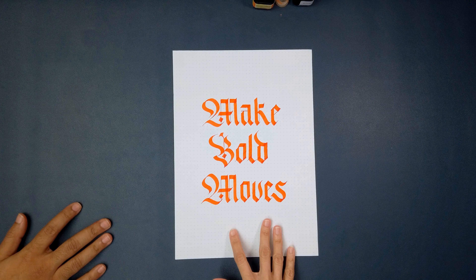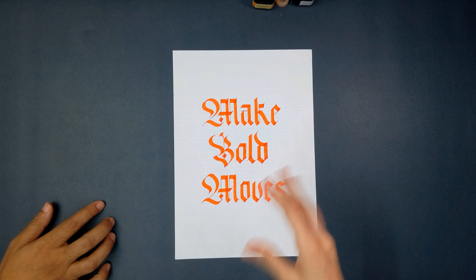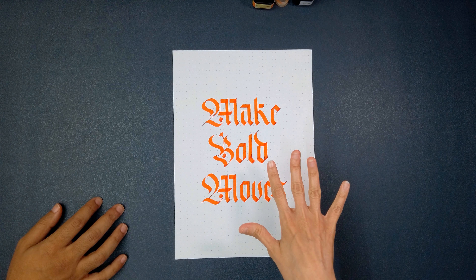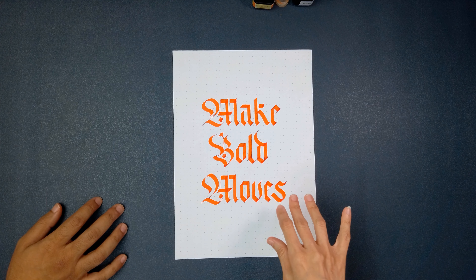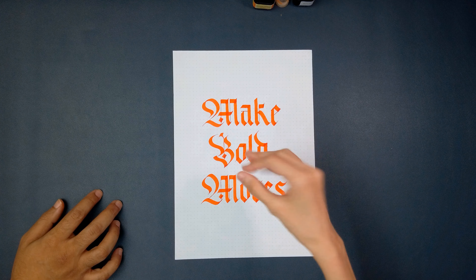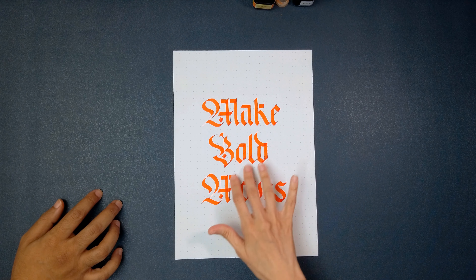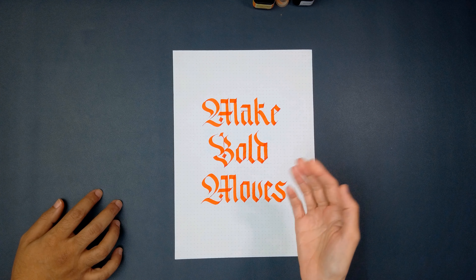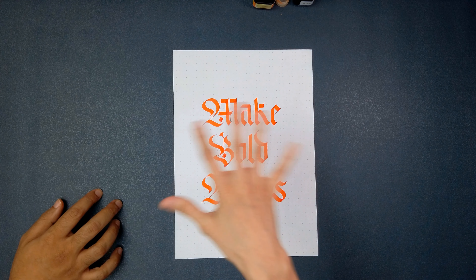Fountain pen and calligraphy aficionados can inform us as to what the exact technical terms are — I believe sheen and things like that come into play for what those effects are when you write with these. I was reading that the three main ingredients to ink making are: one, the dye or pigment; second, the water; and third, the solvent, which is actually what determines the properties of the ink — whether the ink is water resistant, water soluble, or what kind of paper it works on.